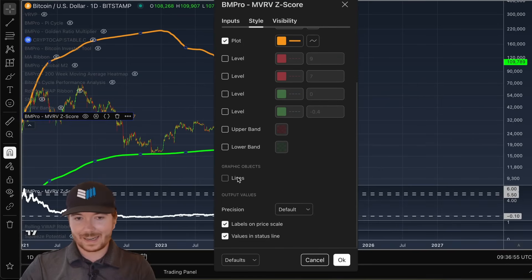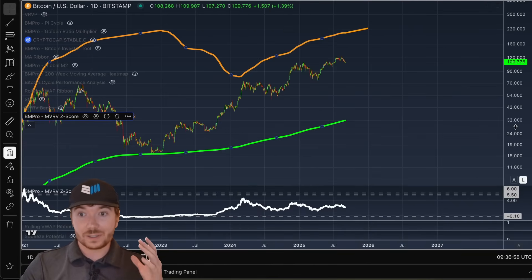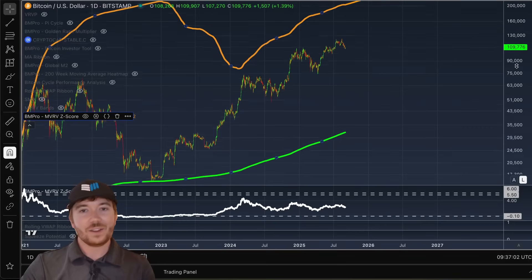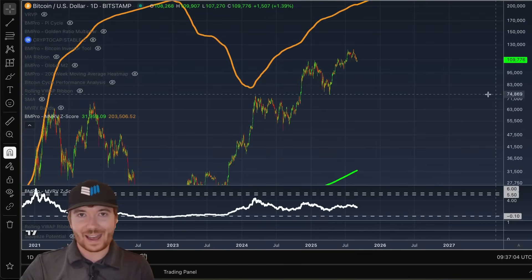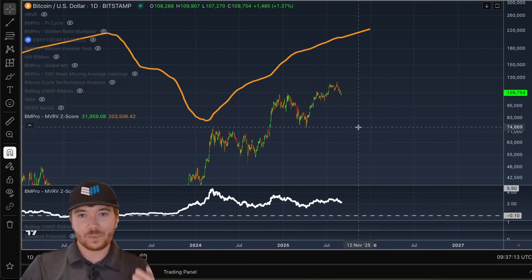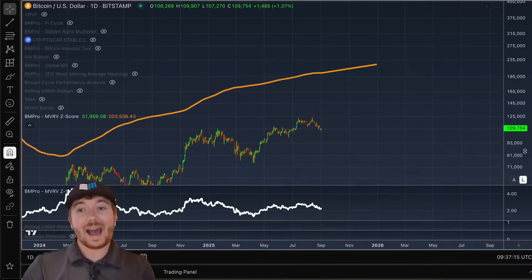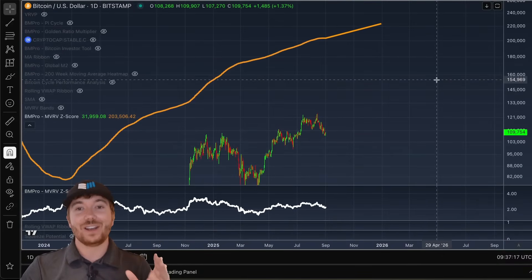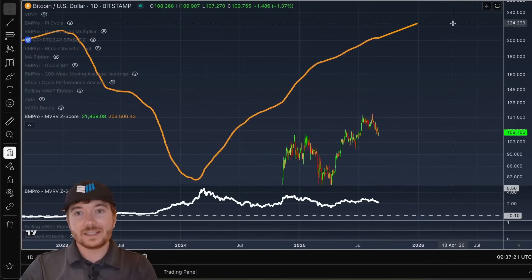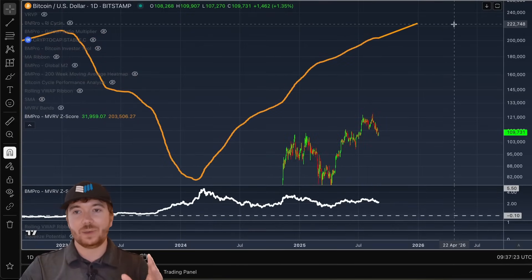So exact same process as before — add a line on to assume a continued trend. This isn't how this cycle will play out; the market will do what it wants to do. If we see a big global recession, Bitcoin's likely going to struggle. But if we zoom in and assume things don't change too drastically and historical indications are anything to go by, this is pointing towards a Bitcoin cycle peak somewhere around $220,000.